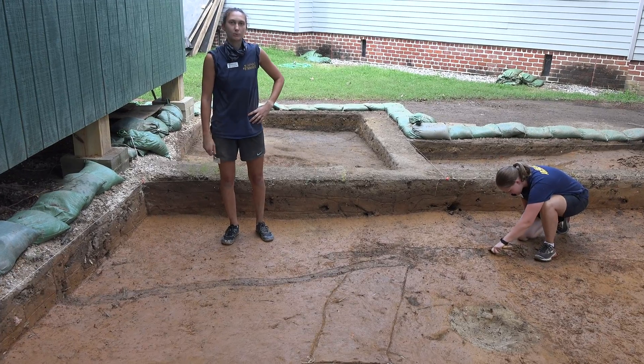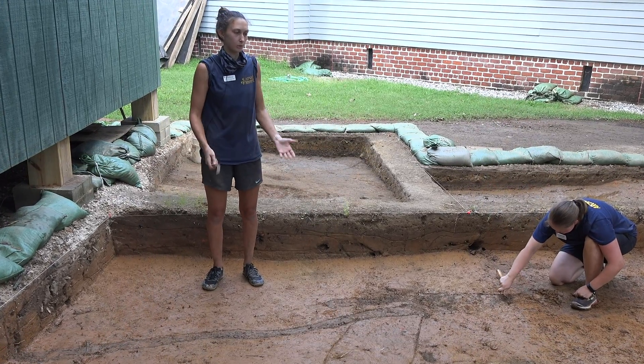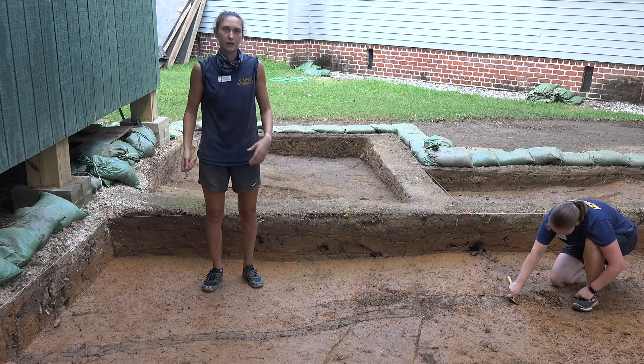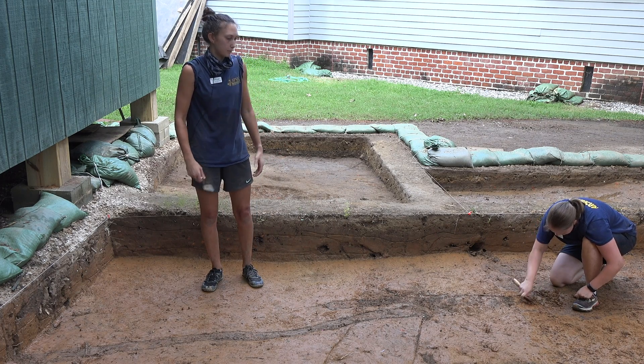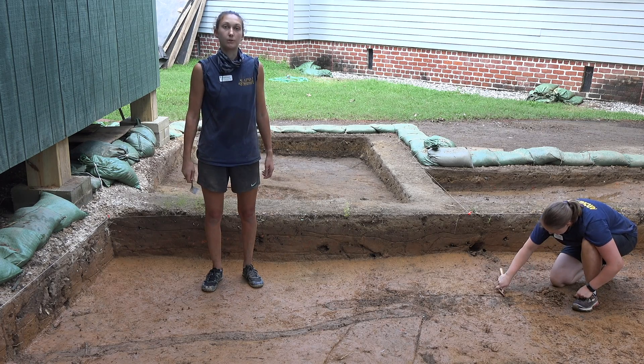Hi, I'm Site Supervisor Anna Shackelford, and we are over here by our dead shed excavations. That's where we're going to be building a structure to house our faunal collection. We're going to be talking a little bit about the features that we've been finding over here for this episode of Dig Deeper.